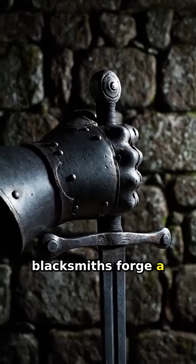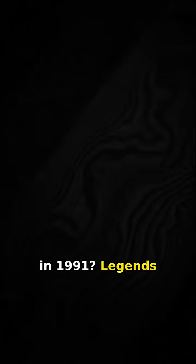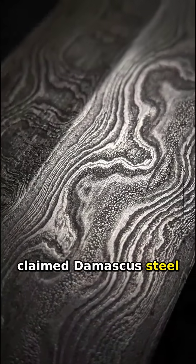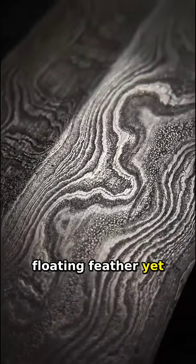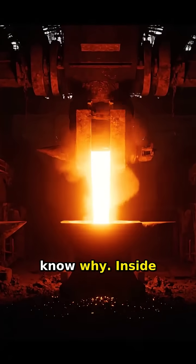How did 12th century blacksmiths forge a technology that modern science only discovered in 1991? Legends claimed Damascus steel could slice a floating feather yet shatter lesser blades, but for centuries its secret recipe was lost to time. We finally know why.